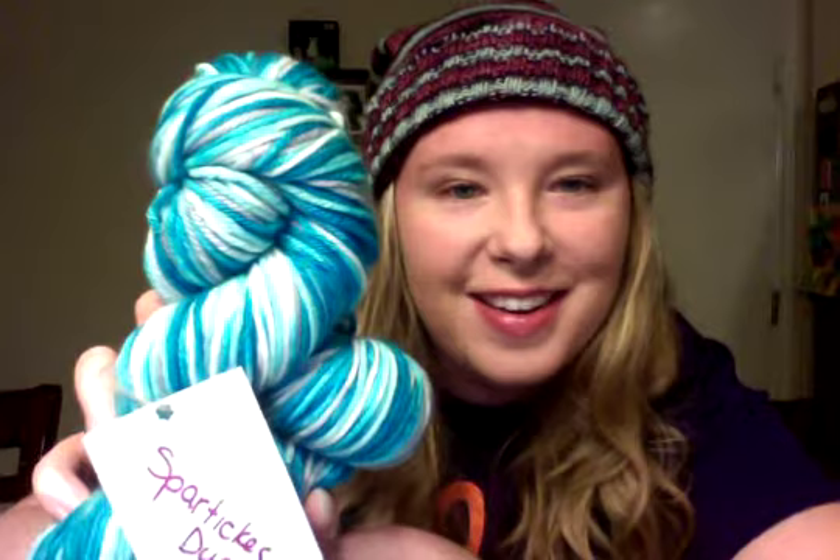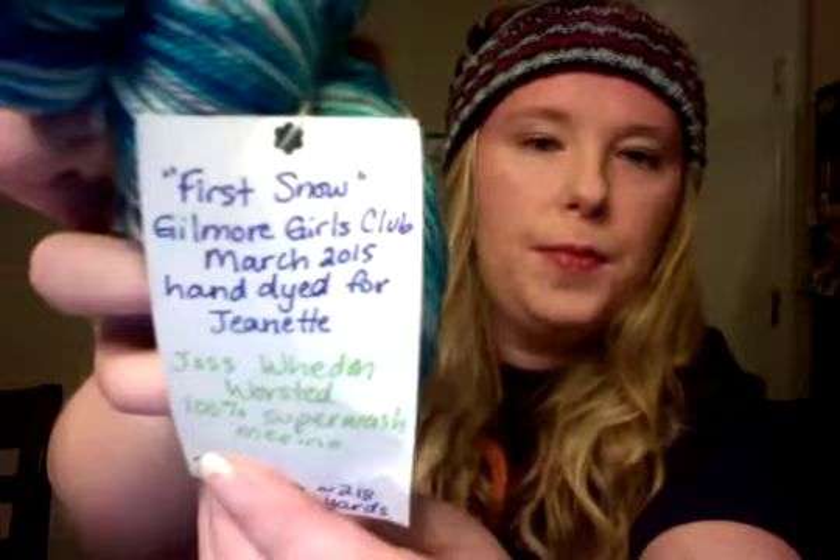Let me show you enabling — I got two clubs in. The first one is Spartacus Dies, and it's the Gilmore Girls Yarn Club. It's blues and it's really pretty. And this is First Snow, Gilmore Girls Yarn Club, March 2015, Hand-dyed, Worsted Superwash Merino — 218 yards. It's just so pretty. My son loves this — he might steal it because he's also a knitter, as some of you might know.